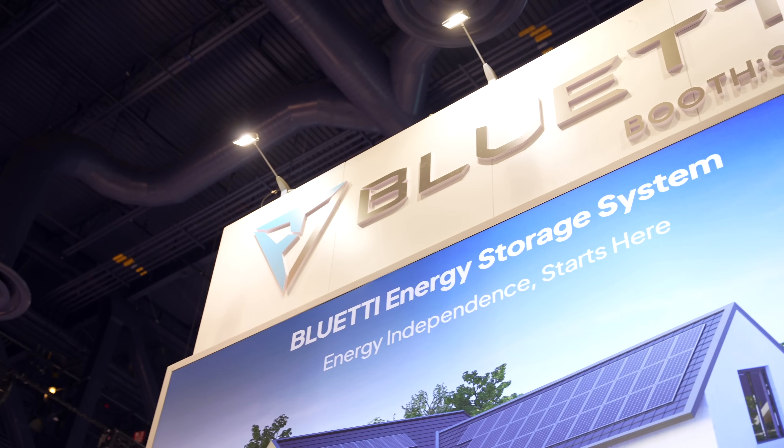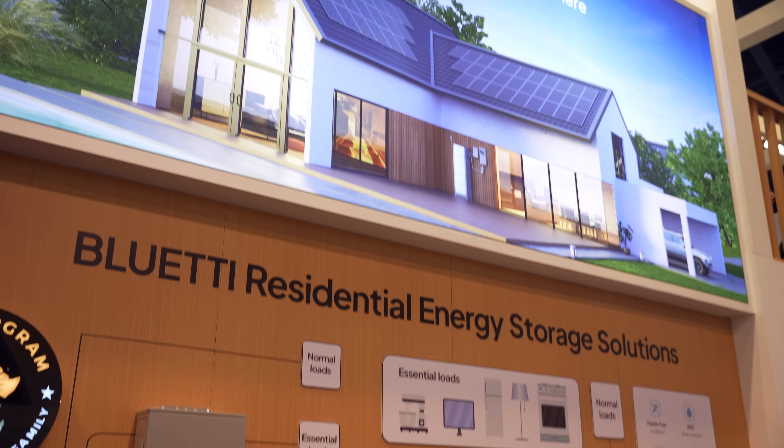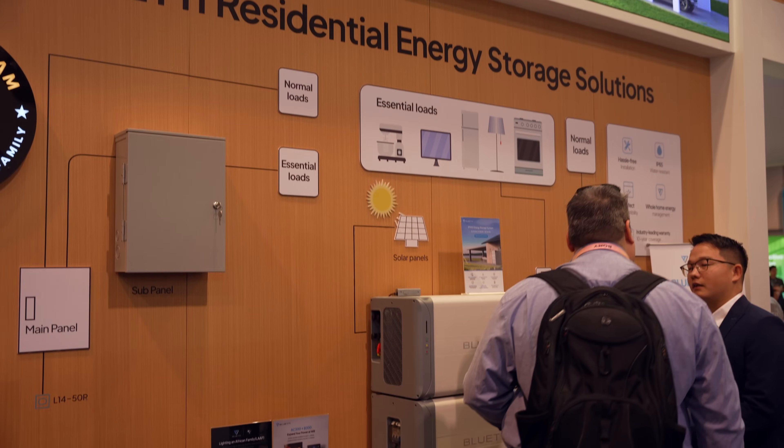Hey, what's going on, guys? I'm Nick Gray at CES 2024, and just like last year, we're kicking off the show at the Blue Eddy booth, looking at the new products that they're showing for their lineup this year. There's a lot of exciting stuff, and I have Phil here to help us sort through all the new products. Can you give me a high-level highlight for what you guys are showing off this year at CES 2024?